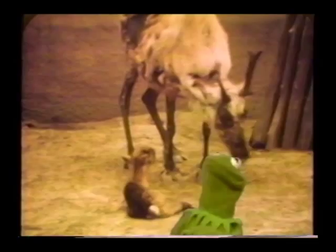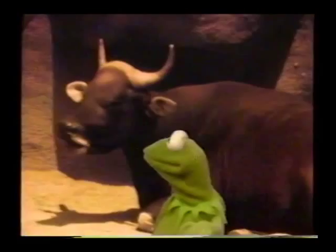Now here's a mommy with horns, and here's a daddy who's got horns, and over here is a baby — see the baby there, baby with horns, isn't that cute. And then there's a rhinoceros horn.